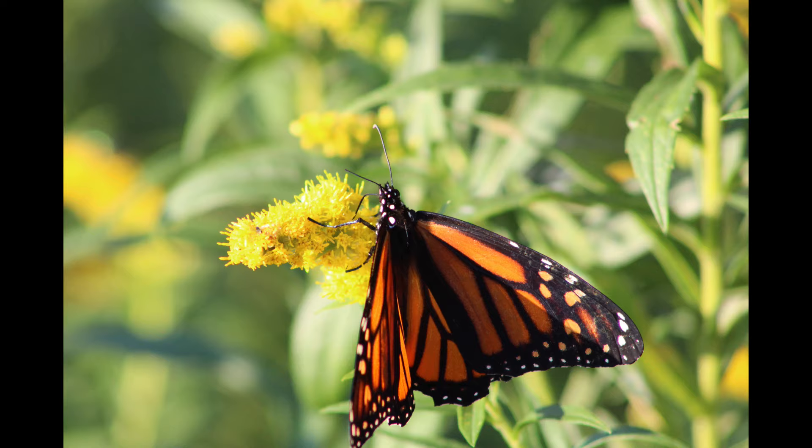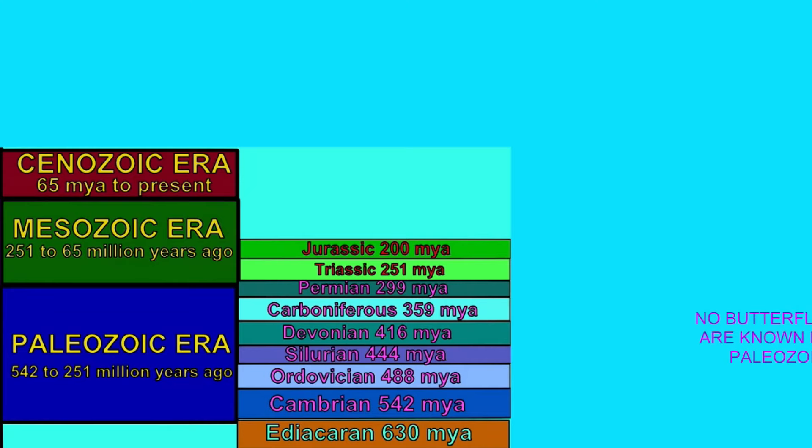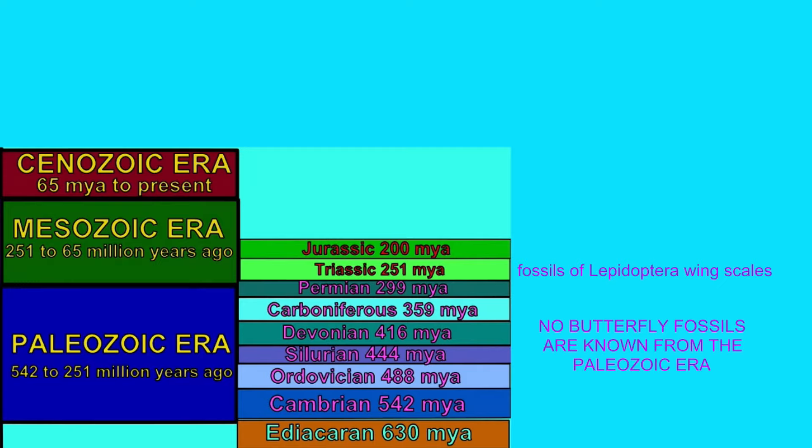While most members of the order Lepidoptera have this proboscis, this was not the original feature of the first members of the order, which were moths. No butterfly fossils are known from the Paleozoic era.